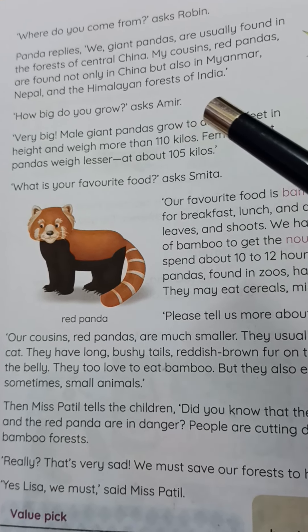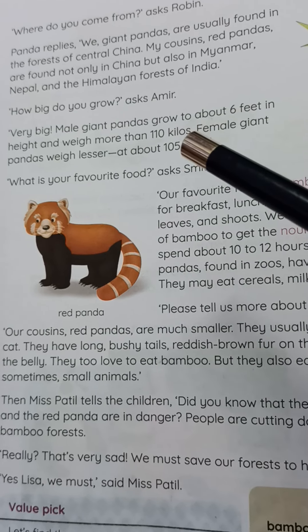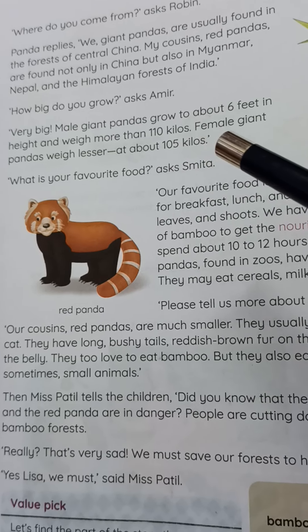'How big do you grow?' asks Amir. 'Very big!' Panda replies. 'Male giant pandas grow about 6 feet in height and weigh more than 110 kilos. Female giant pandas weigh a little less, at about 105 kilos.'